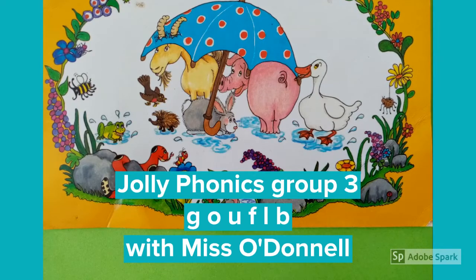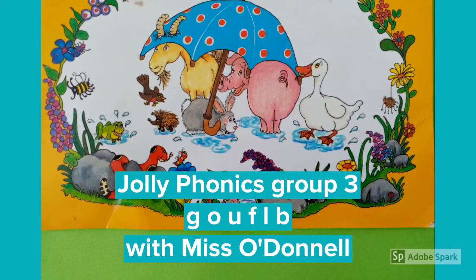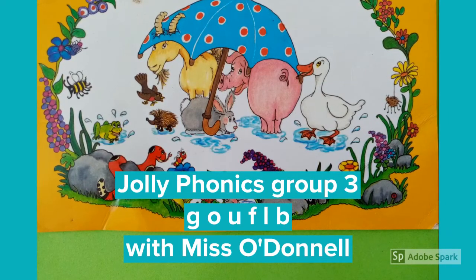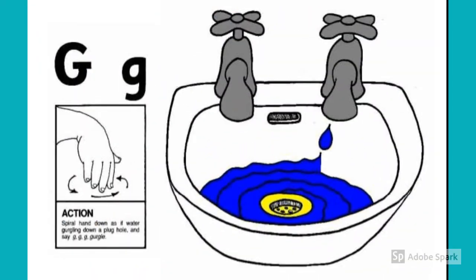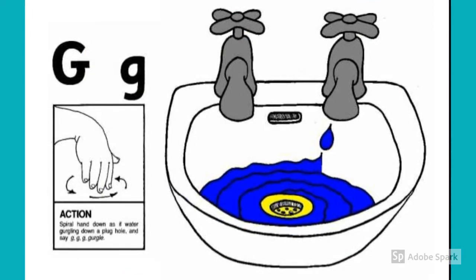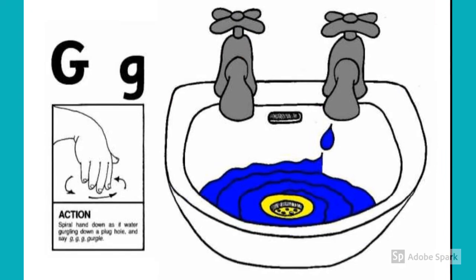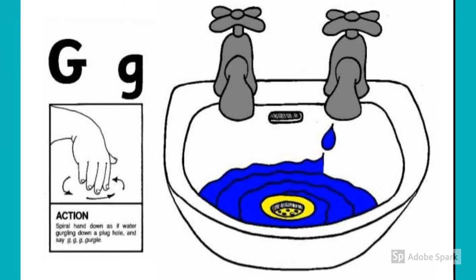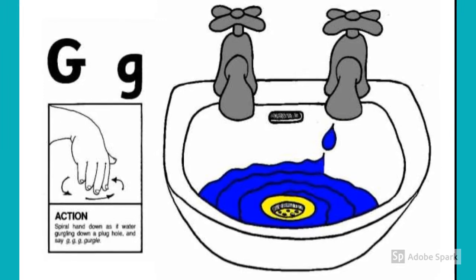Hello boys and girls. It's time to take a look at our Jolly Phonics Group 3. Hope you sing along with all the songs. The water gurgles down the tree. The water gurgles down the tree. The water gurgles down the tree with a g-g-g-g-g-g-g.